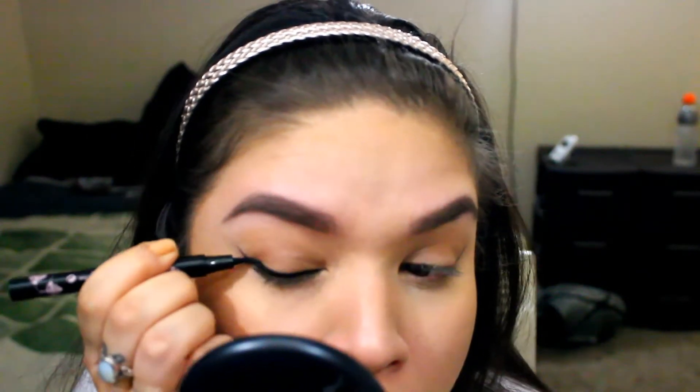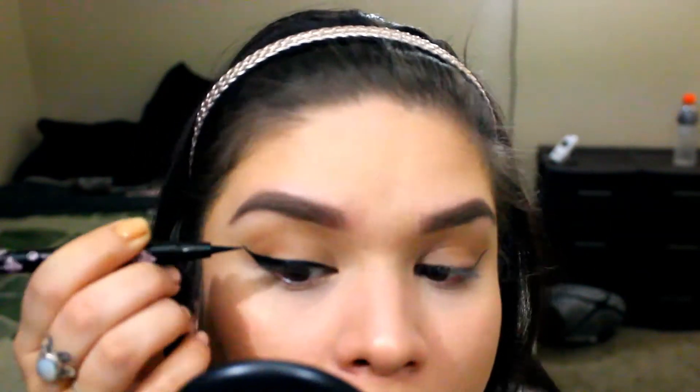I'm gonna use this gel-actic eyeliner — it is definitely not my favorite, I hate it. I always have to squeeze the product out on my hand and dip into it that way so I can create the wing, otherwise it just dries up on me. But the base of my everyday makeup look is winged eyeliner. I've been doing this since I was a junior in high school and it goes with everything. I like to do it thinner on the inner corner and thicker on the outer corner.